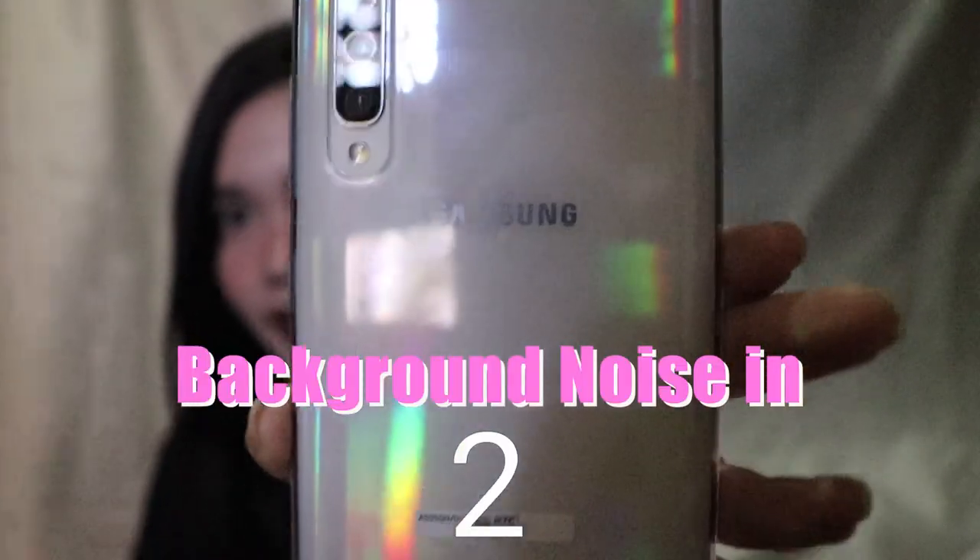This is the Samsung A50 — we did a pre-order on March 30th and she got the phone yesterday, the 31st. By the way, I apologize because there's background noise; there's construction going on next door. Sorry about that, but let's try our best. So this phone comes with three colors: blue, black, and white.